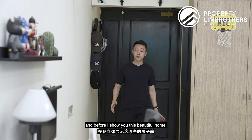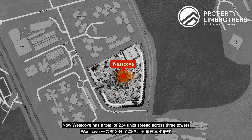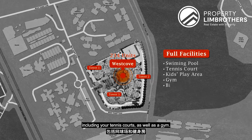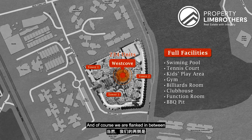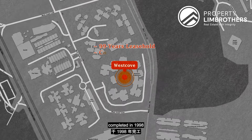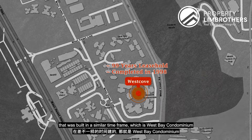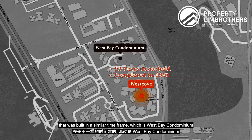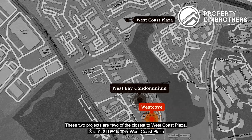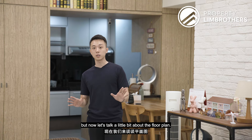Welcome to the unit. Before I show you this beautiful home, let me bring out some facts about this project. West Cove has a total of 234 units spread across 3 towers with full-fledged facilities including tennis courts and a gym. We are flanked between West Cove Road and West Cove Crescent. West Cove is a 99-year project completed in 1998, and at that time there was only one other project built in a similar timeframe — West Bay Condominium, completed in 1994. These two projects are among the closest to West Cove Plaza and West Cove Hawker Centre. Now let's talk about the floor plan.